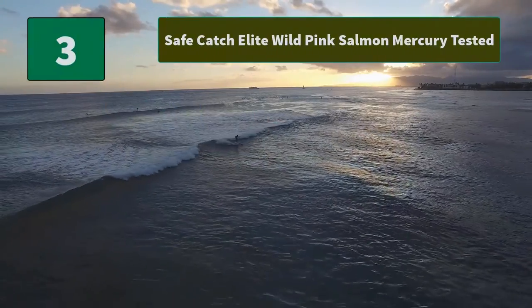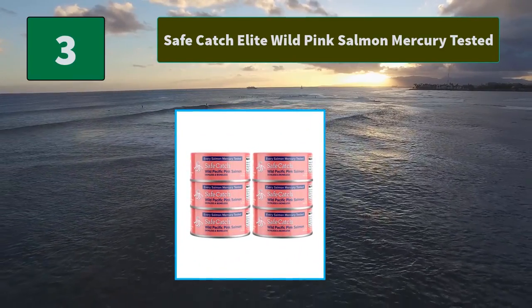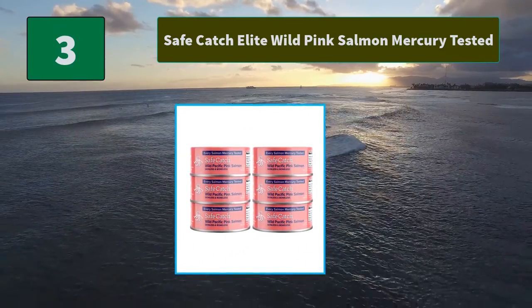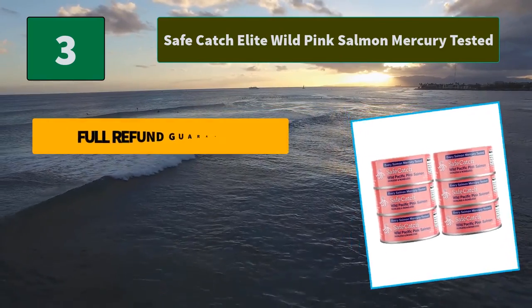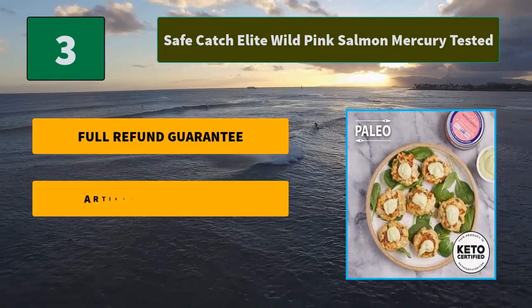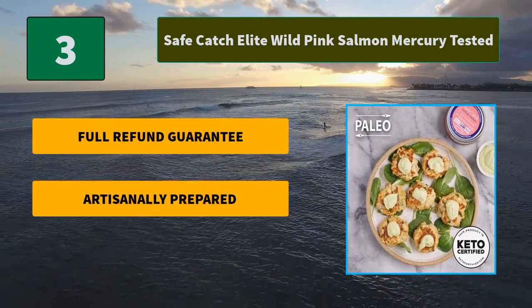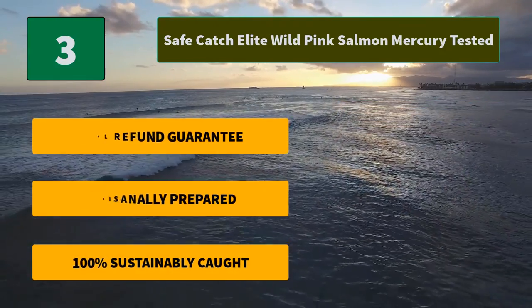Number 3: Safe Catch Elite Wild Pink Salmon Mercury Tested. The only brand to test every salmon for mercury. Healthy food for athletes, kids, and pregnant women. The salmon's natural juices retain maximum omega-3s and nutrients. Main Features: full refund guarantee, artisanally prepared, 100% sustainably caught.